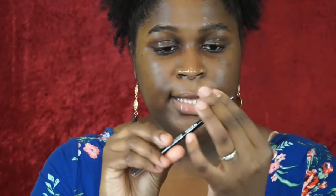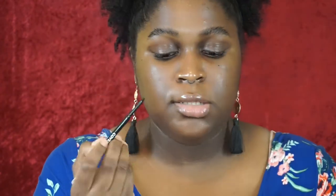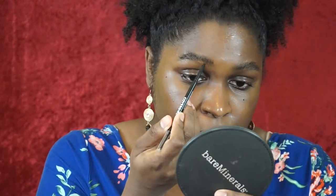It's very similar to the Anastasia Brow Wiz — a fine tip retractable pencil with a spoolie. The spoolie is actually nice for a drugstore brow pencil. I like to brush my brows up first. The shade Soft Brown is actually pretty pigmented.